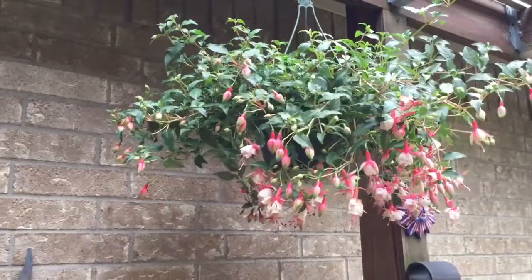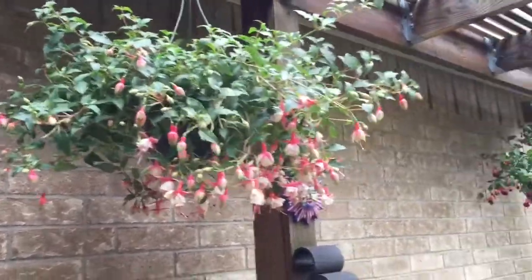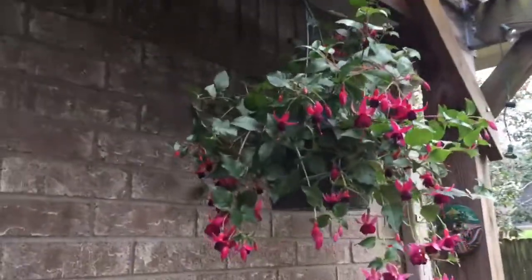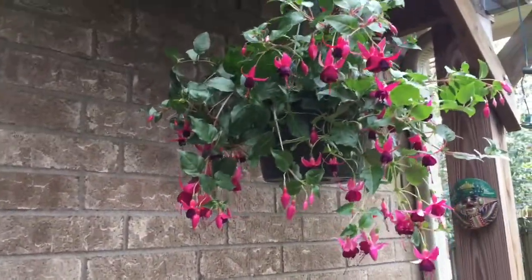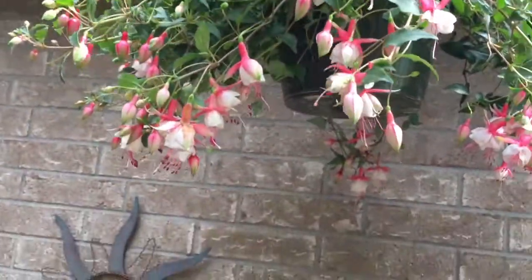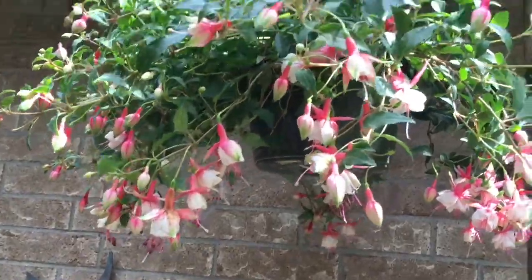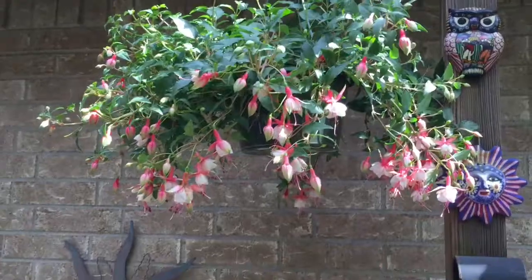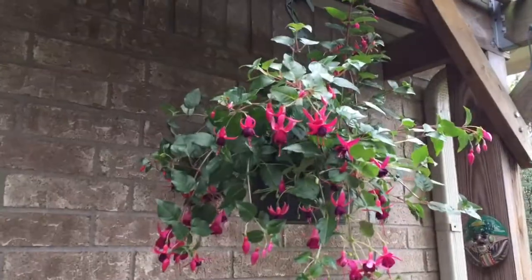Before I wrap up, I just wanted to share these two super pretty new hanging baskets I just bought. I have one with dark pink and light pink — they're called fuchsia plants, aren't they beautiful? And then there's this one that's kind of a pale pink or white color that I'd never seen before. I got these at HEB and they were $12.99 each, but they're so pretty.